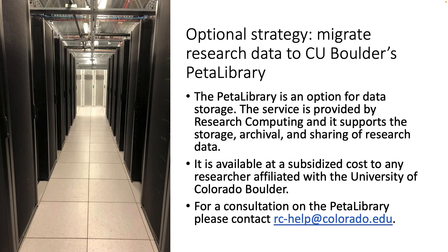An optional strategy available to researchers is to migrate research data to CU Boulder's Petalibrary. This service is provided by Research Computing and is available at a subsidized cost. For a consultation, please contact rc-help at colorado.edu.